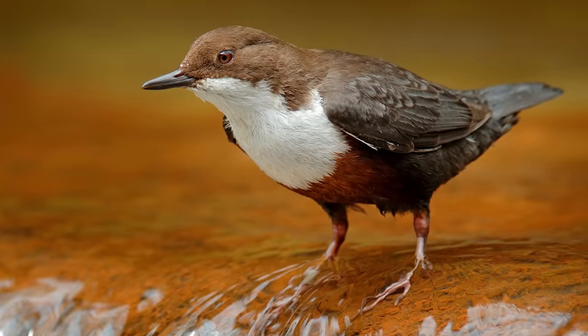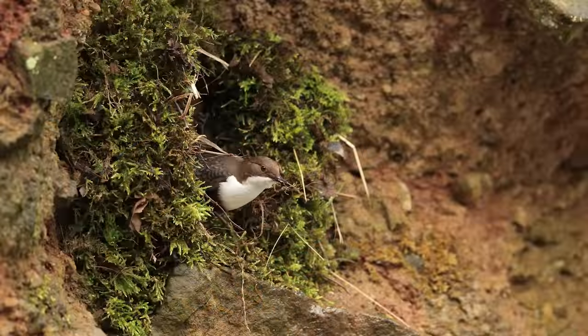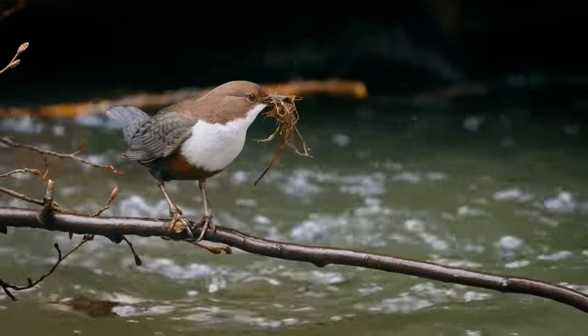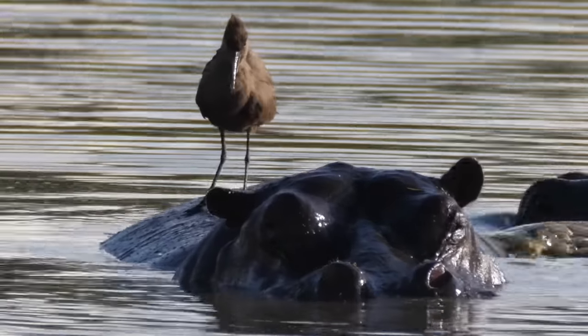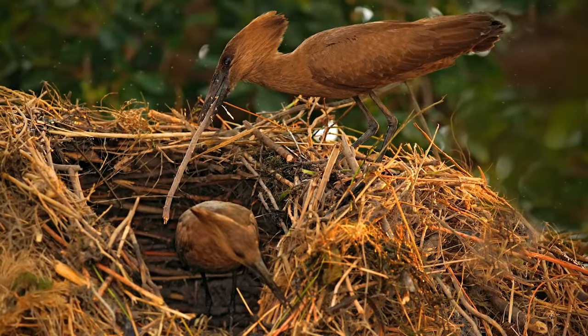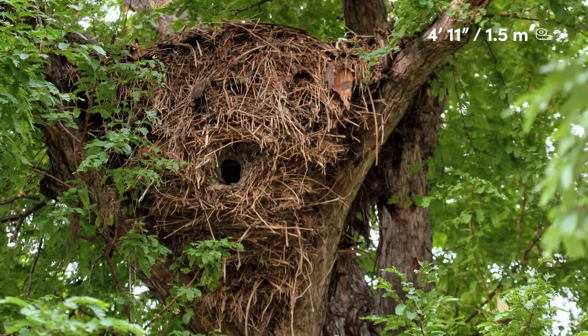Birds such as the white-throated dipper create their domes from soft vegetation such as moss or grass. These birds are water specialists, and position their nests next to streams or rivers, where they hunt aquatic insects and worms. Africa's hamerkop bird is also no stranger to the water, and is famous for its gigantic dome-shaped nests, which take up to 6 weeks to construct, and can measure almost 5 feet in diameter.